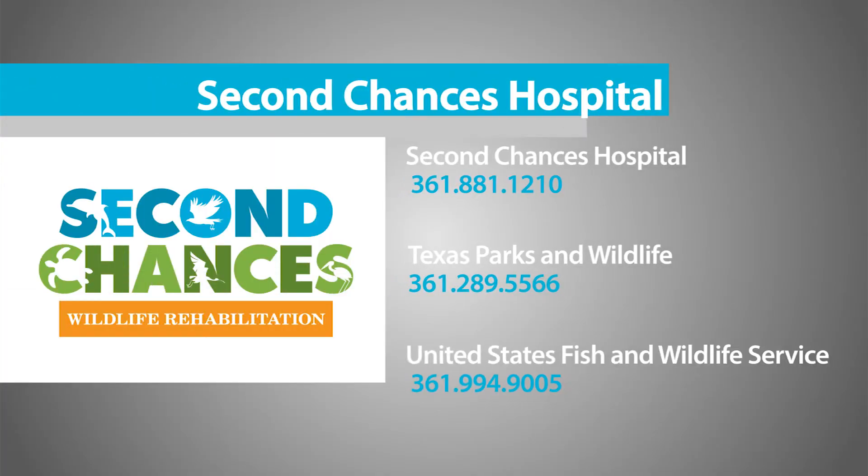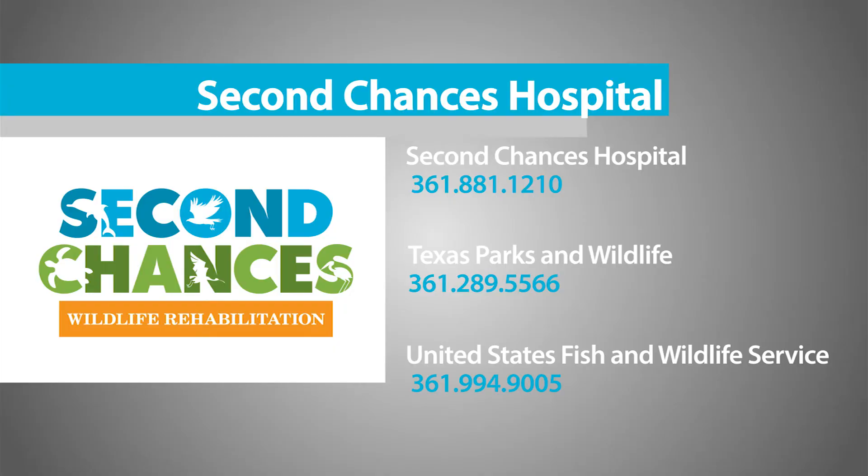So if someone were to find one of these injured animals, what do you suggest they do? They can always call us at the Second Chances Wildlife Rehab Department. Our phone number is 361-881-1210. Should they not be able to reach somebody there for something urgent, they could also call the Texas Parks and Wildlife Department or the United States Fish and Wildlife Service. Thank you, Dr. Stelling, for joining me today.